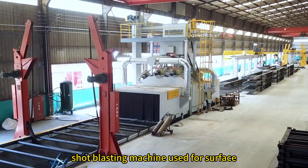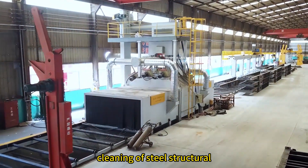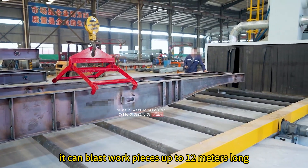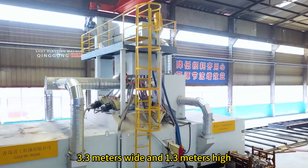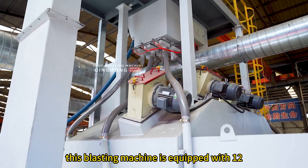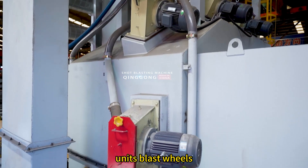This is a roller conveyor shot blasting machine used for surface cleaning of steel structural. It can blast workpieces up to 12 meters long, 3.3 meters wide, and 1.3 meters high. In order to ensure the blasting effect, this blasting machine is equipped with 12 units blast wheels.